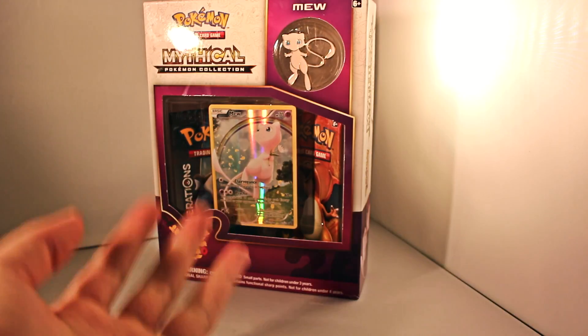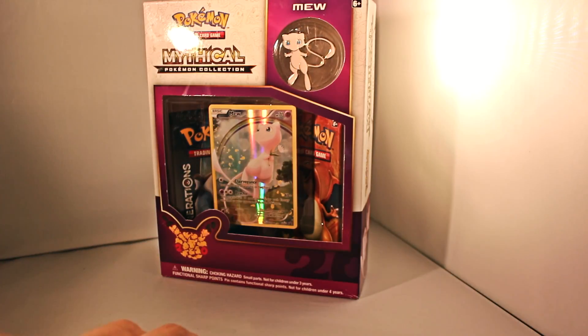Today we are looking at the Pokemon Mythical Collection Mew box. I actually got this for a really good deal at a yard sale — I got this for $10.